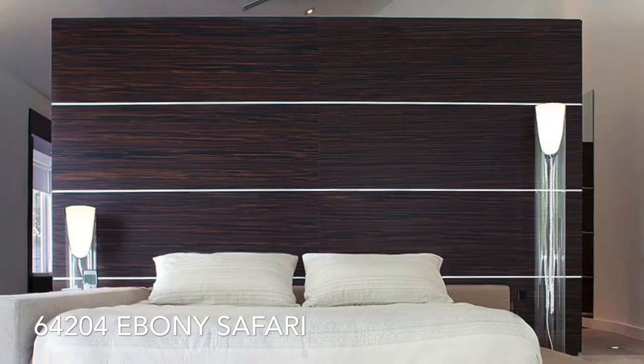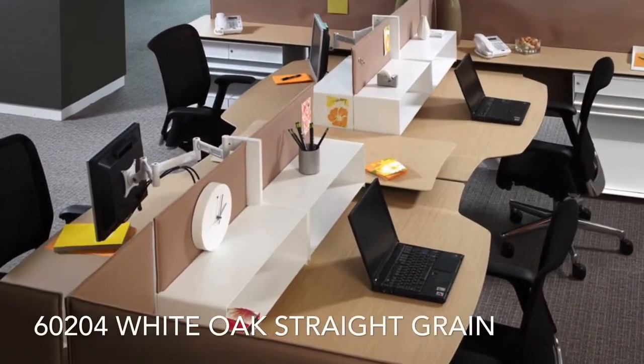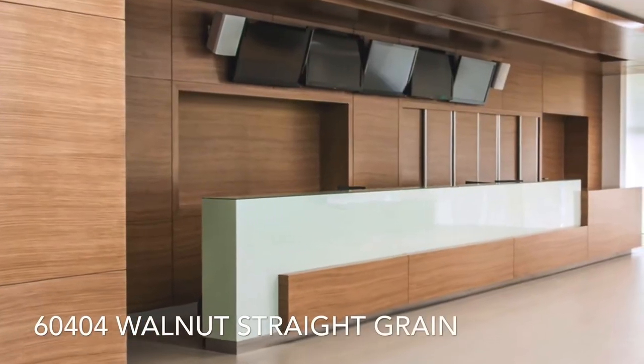Tree Frog is available in pre-finished 4x8 sheets and some 4x10 sheets with a laminate backer, as well as several unfinished paper-backed options.